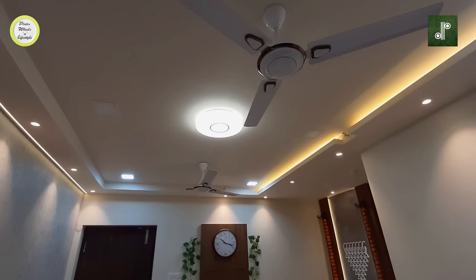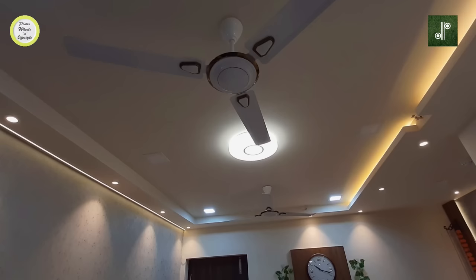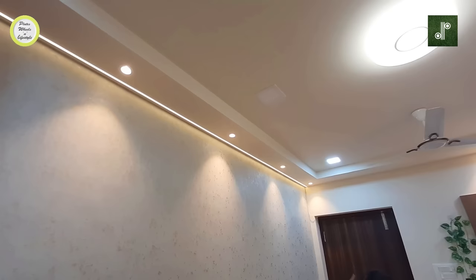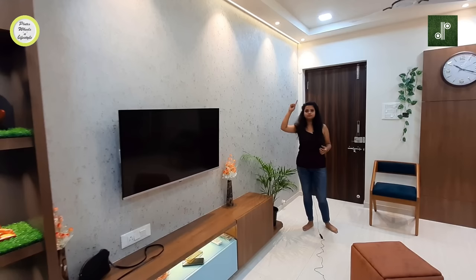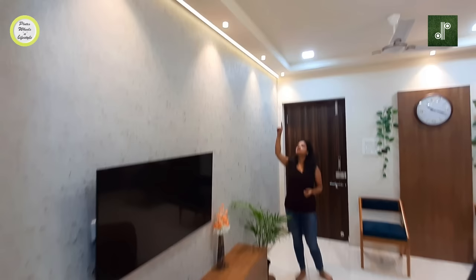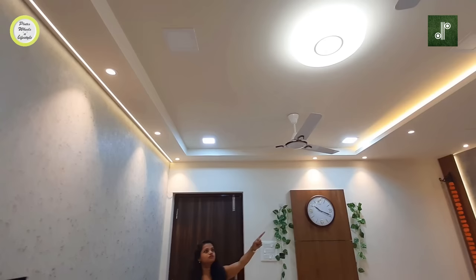After the balcony, let's look at the ceiling area. We have created a false ceiling and used both warm white and white lights. The spotlight is in warm white color. We have run a profile LED here whose effect falls on the wallpaper — the golden texture wallpaper is very beautifully highlighted by this profile LED. We have also added spotlights throughout.